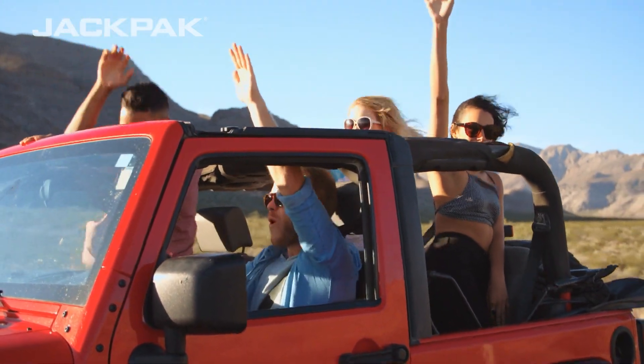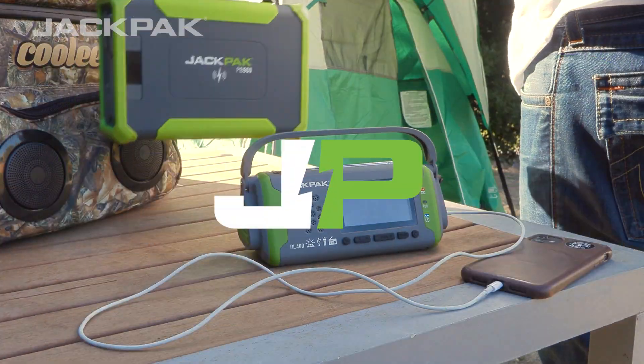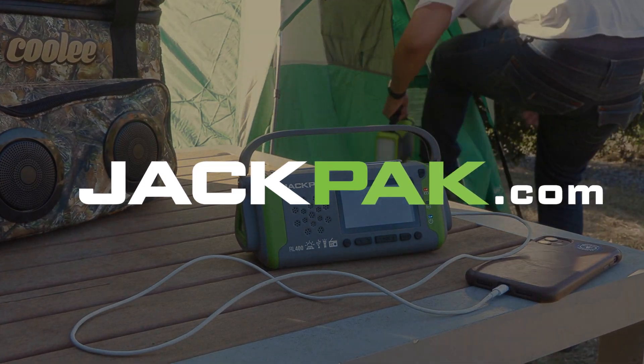To find out more, subscribe to our channel or visit us online at jackpak.com.